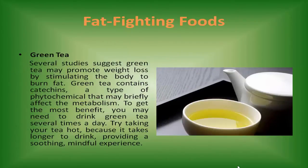Green tea. Several studies suggest green tea may promote weight loss by stimulating the body to burn fat. Green tea contains catechins, a type of phytochemical that may briefly affect the metabolism. To get the most benefit, you may need to drink green tea several times a day. Try taking your tea hot, because it takes longer to drink, providing a soothing, mindful experience.